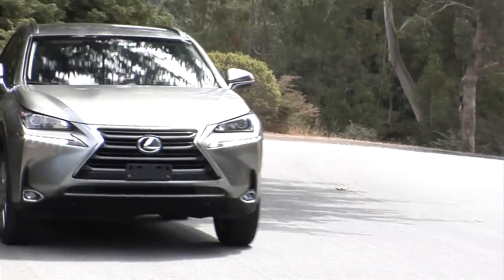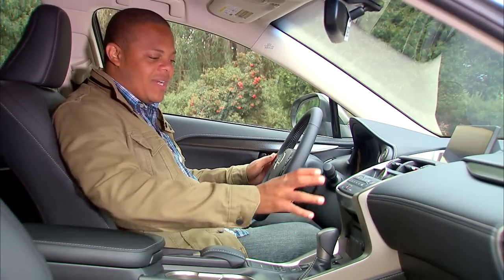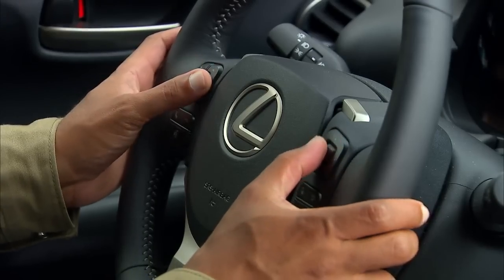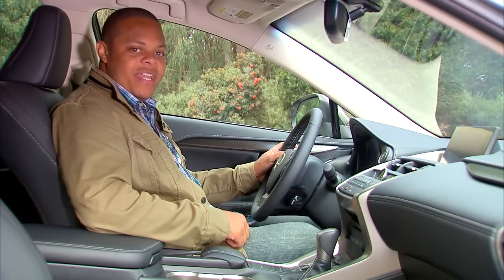The NX is all new on the outside, but on the inside it's keeping a lot of what we'd like from Lexus intact — particularly this sort of black leather and silver color scheme. Pretty much everything you're going to need to interact with is right here on the steering wheel and right here on the center console. Everything's right where I can reach it, not necessarily where the passenger can.